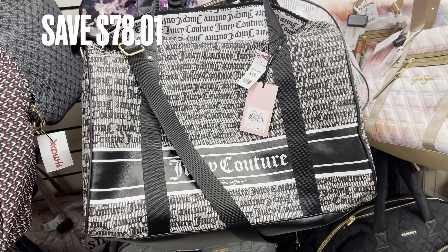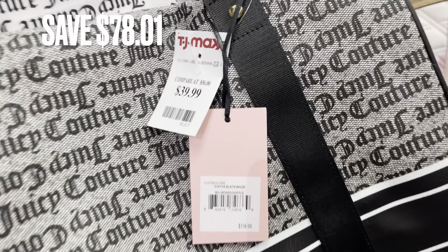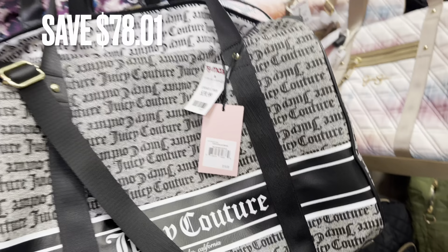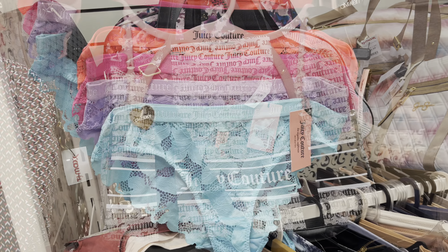Next is a duffel bag. I've seen several of these but not in these colors — this is just the black and white. It was $39.99 here at TJ Maxx. Normally this bag retails for over $100.00, so it had a savings of $78.01.